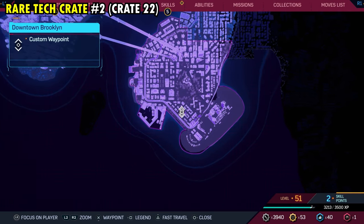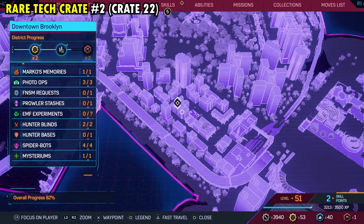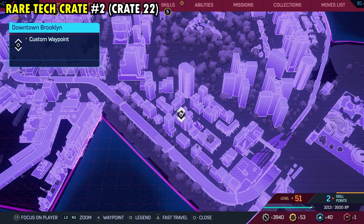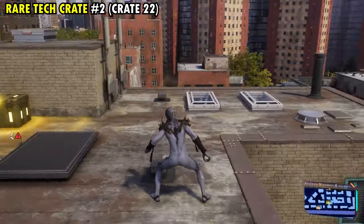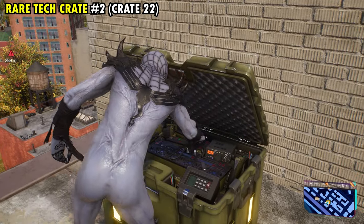Number 22 is on the southern side of Brooklyn. This one's going to be found on top of this wide building that we have marked, and this is actually going to be our second rare tech crate of the region. Once you make it up here, you'll get rare tech crate number two and overall tech crate number 22.